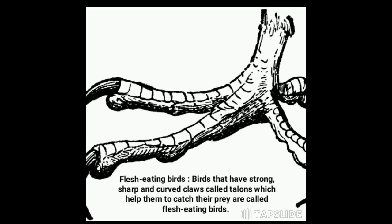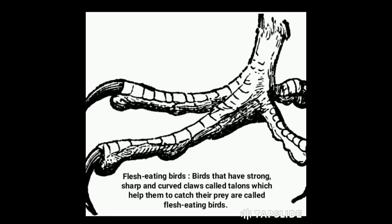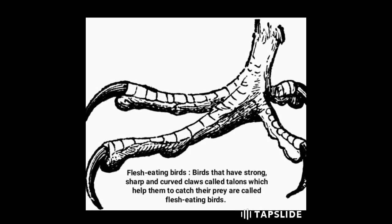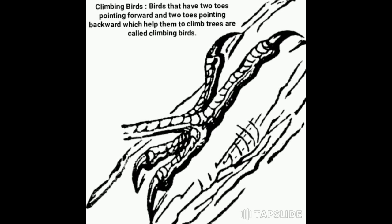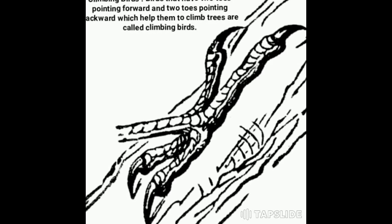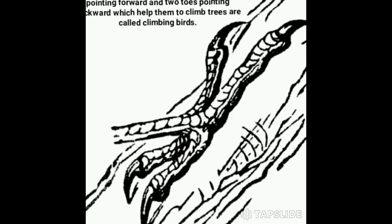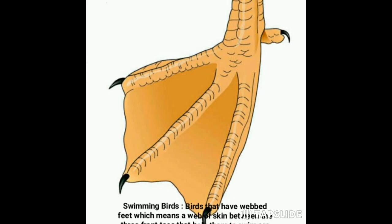Flesh-eating birds have strong, sharp, and curved claws called talons, which help them to catch their prey. Examples include eagles and vultures. Climbing birds have two toes pointing forward and two toes pointing backward, which help them to climb trees. Examples include parrots and woodpeckers.